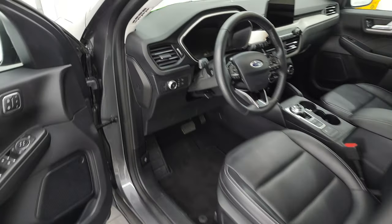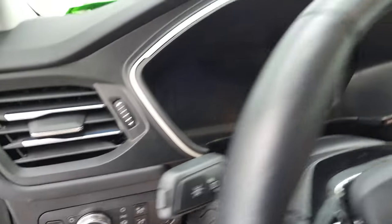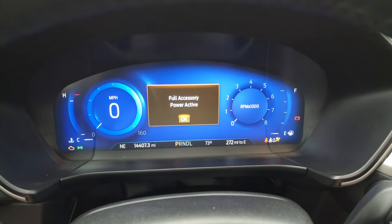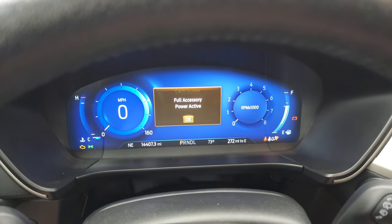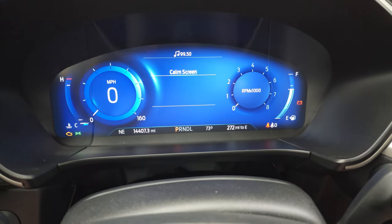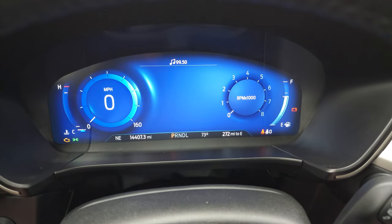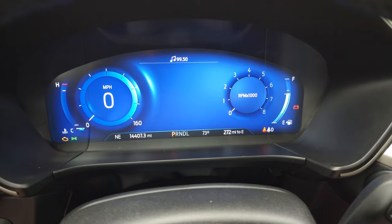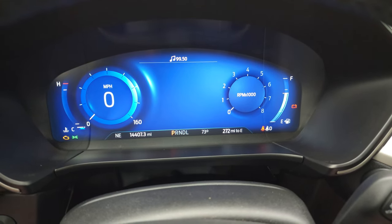We'll hop inside and check out the miles, the radio, and everything that this vehicle has to offer on the interior. You can see the nice full display there — the calm screen as they call it. This one has 14,407 miles. You do get the digital speedometer and everything you see there.